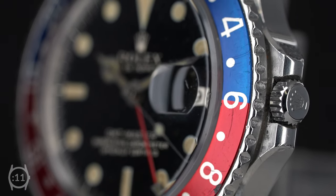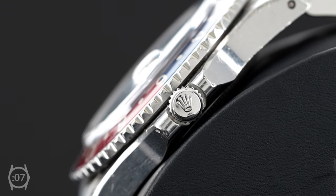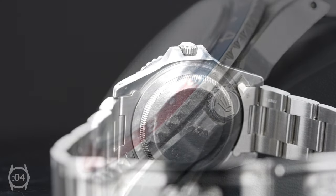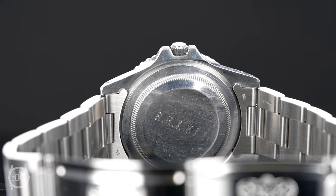The 40mm steel case is in excellent vintage condition with a sharp, possibly unpolished case. The case back has an engraving from the original owner, adding another neat element of nostalgia to this vintage model.